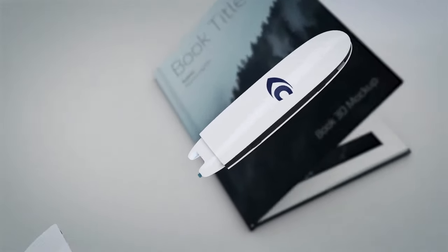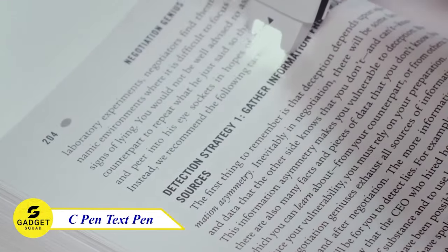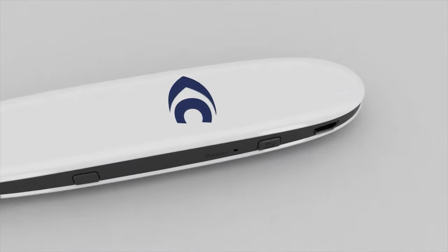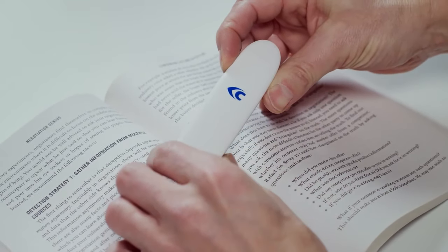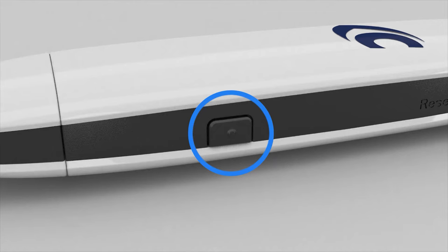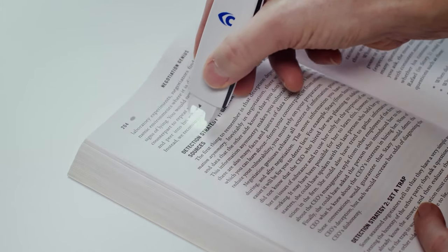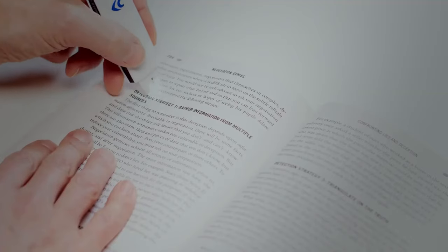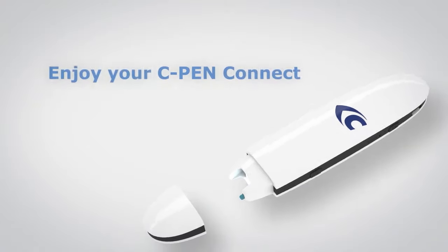Do you want to be able to translate text in over 40 languages? Then you need to try the C-Pen Text. This pen is a revolutionary new device that can scan and translate text in over 40 languages. It's perfect for students, travelers, and anyone who needs to read or translate foreign language texts. With the C-Pen, you can scan text and have it read out to you automatically — a great way to improve your reading comprehension and pronunciation.